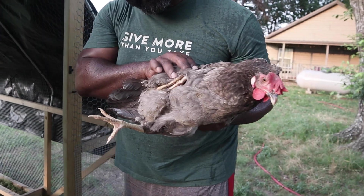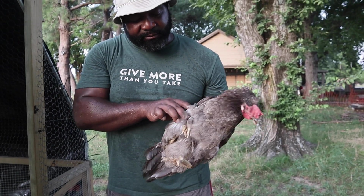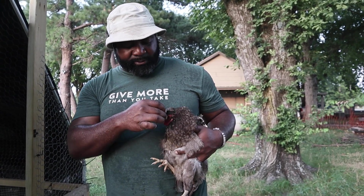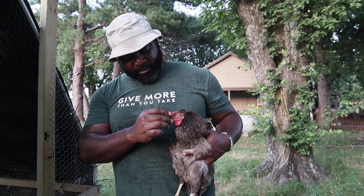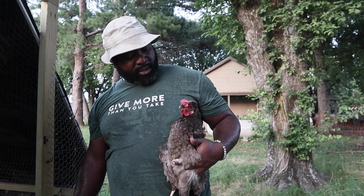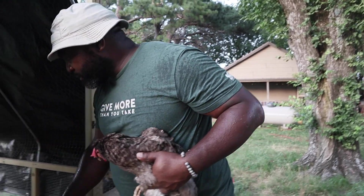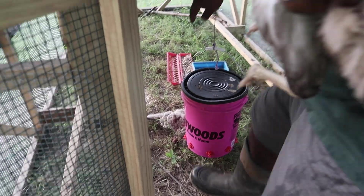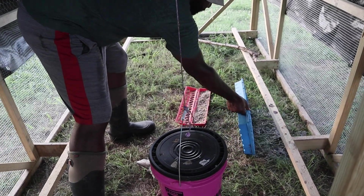Looking at her foot — she doesn't move much so she's been sitting in her own droppings. This is an Easter Egger. We noticed the comb is very pale and floppy, drooping right down over her face. She's the one we found over the weekend. And we just found another one today — she's actually dead. I found her today and didn't even see signs yesterday.